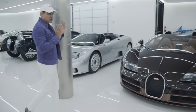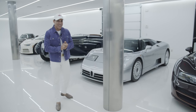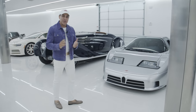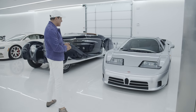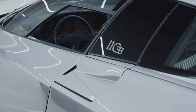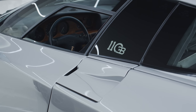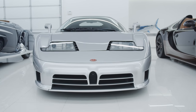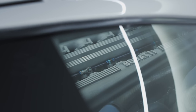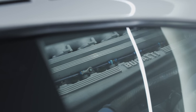Here we got two cars that I don't own — they're just my guests for a couple of days, compliments of the Peterson Museum. This is an EB110, very rare as well. I think they made 139 of these. This one here is the regular version, which has 550 horsepower. There is also a Super Sport version they made with more horsepower.